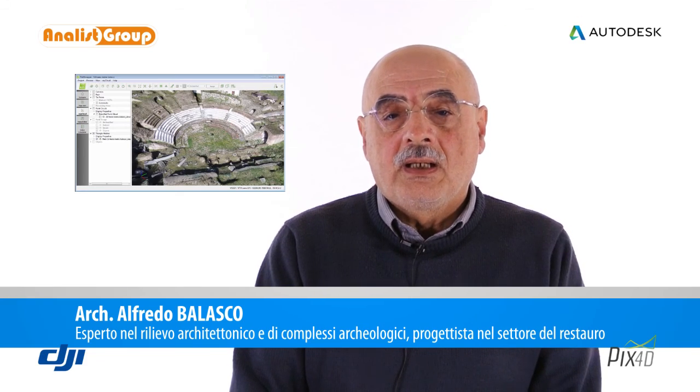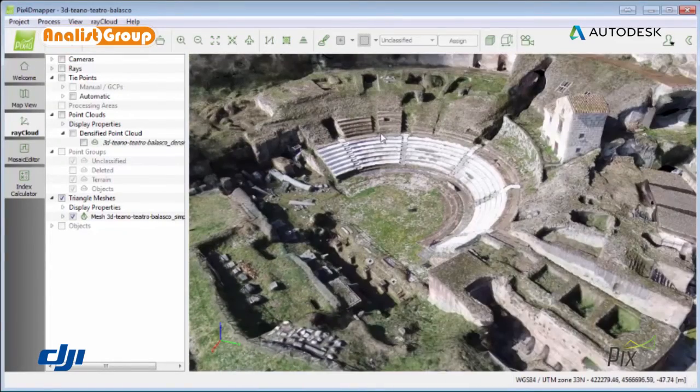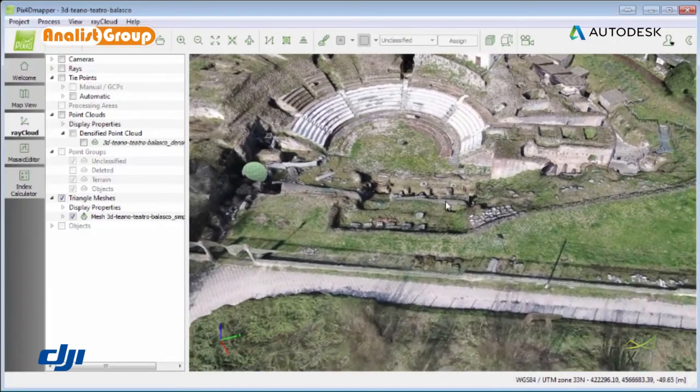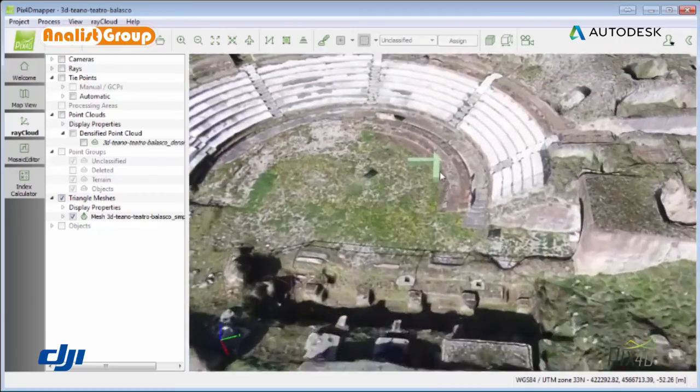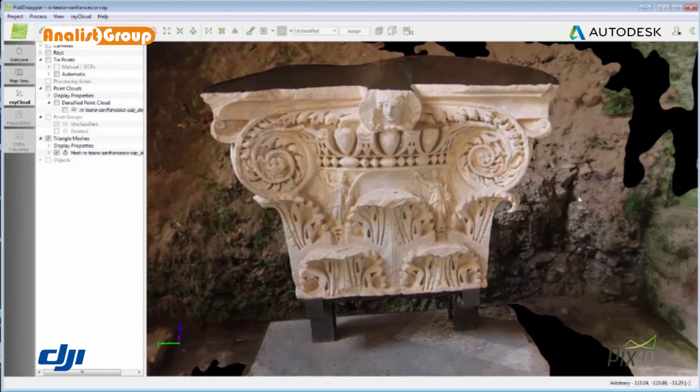Il rilievo con il drone permette di poter eseguire dei rilievi in tempi estremamente brevi e con notevolissima precisione. È una tecnologia che consente anche in un settore molto specializzato come quello dei beni culturali di giungere a risultati notevolissimi, quindi non solo in termini di un rilievo filologico dell'oggetto da studiare.